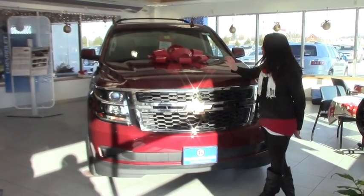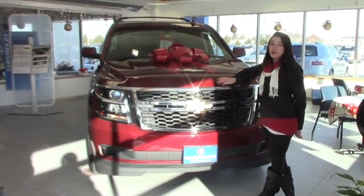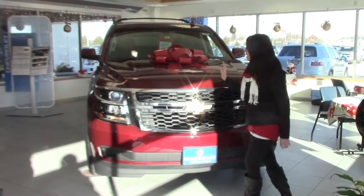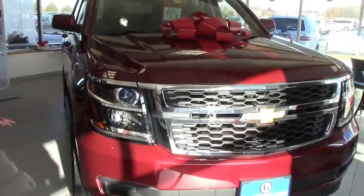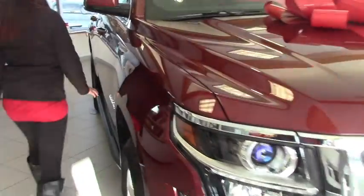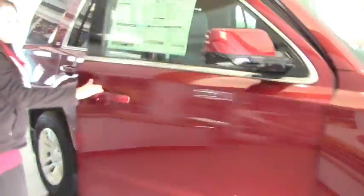I just want to show you guys one of the bonus tags that we have right here in the showroom today. We have a brand new LS Tahoe — $8,452 off of your sticker, or 0% for 72 months if it's still available.